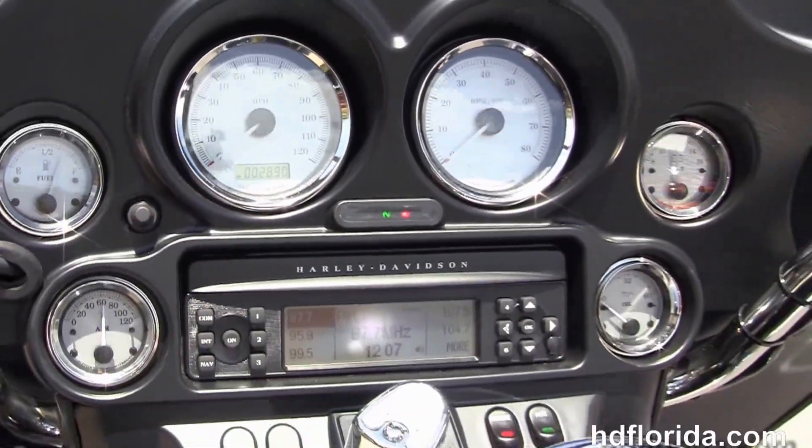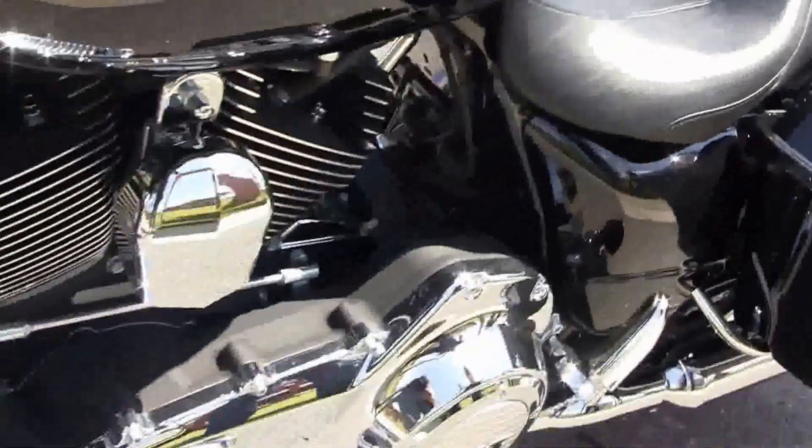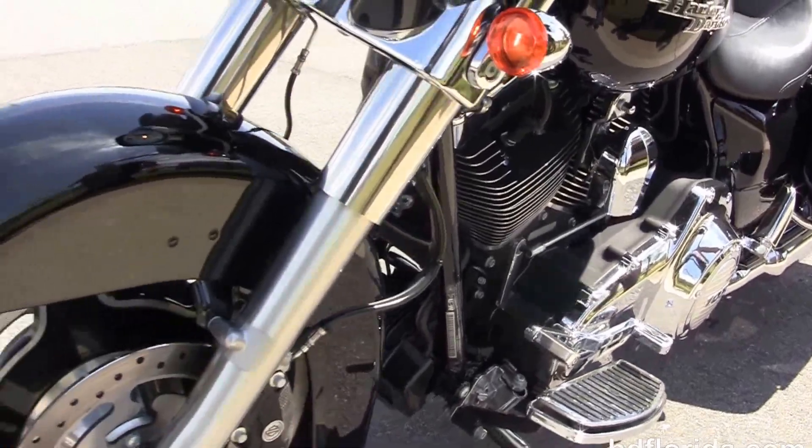We have the factory AM/FM/CD player with input for your MP3 player. It's also got factory weather band and cruise control, along with the upgraded factory ABS brakes.